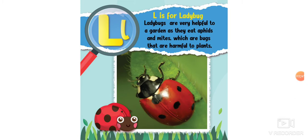L is for ladybug. Ladybugs are very helpful to a garden as they eat aphids and mites, which are bugs that are harmful to plants.